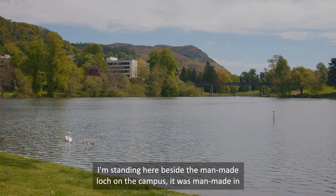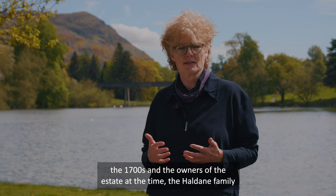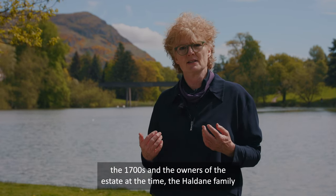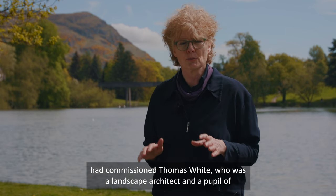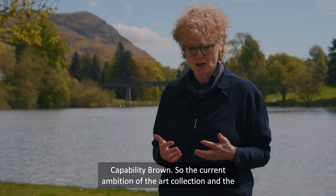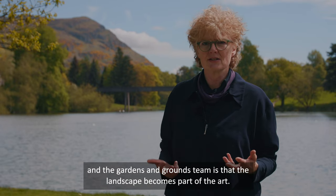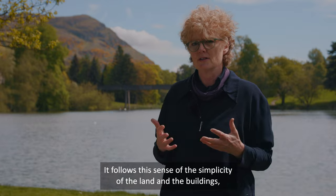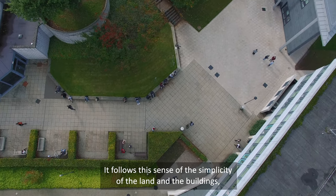I'm standing here beside the man-made loch on the campus. It was man-made in the 1700s and the owners of the estate at the time, the Haldane family, had commissioned Thomas White who was a landscape architect and a pupil of Capability Brown. The current ambition of the art collection and the Gardens and Grounds team is that the landscape becomes part of the art, following this sense of the simplicity of the land and the building.